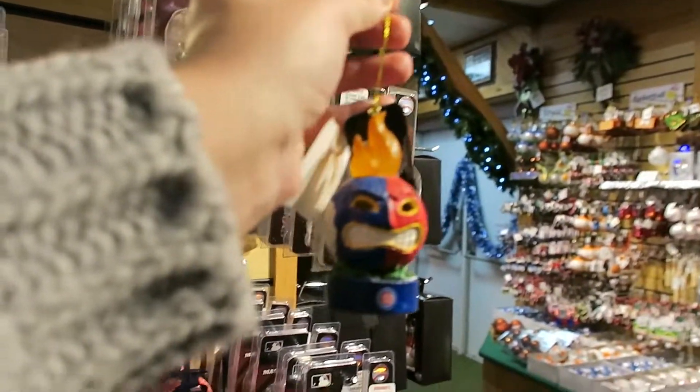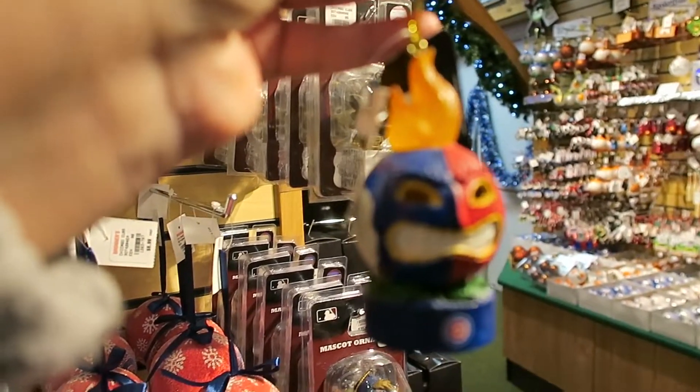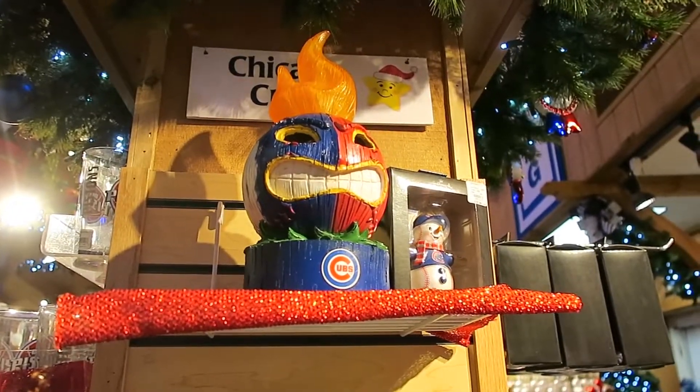We found our first ugly ornament. Lauren says she hates it so I have to put it back. It's like an angry Wilson volleyball.